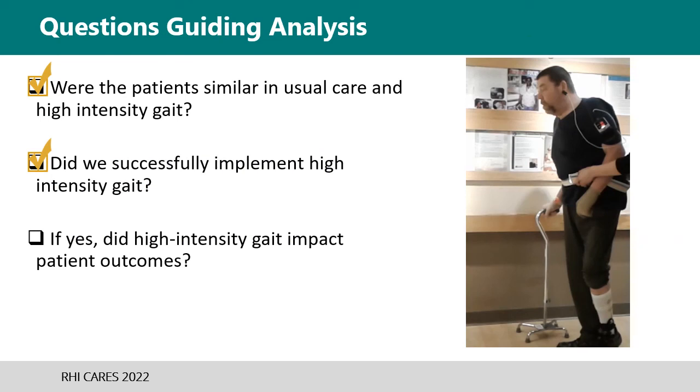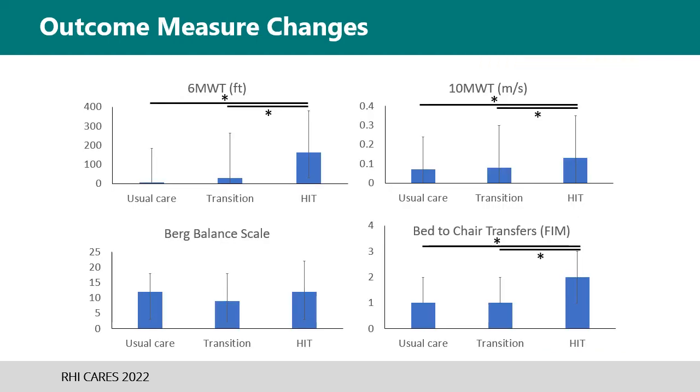The final question was: did high-intensity gait training impact patient outcomes? The walking-based outcome measures — the six-minute walk test measuring endurance and the 10-meter walk test measuring speed — showed a significant difference in performance in the high-intensity phase group as compared to either usual care or the transition phase. These figures also show that early attempts at high intensity were not sufficient to affect outcomes, meaning there was not a significant change in walking measures from the transition to the usual care phase.